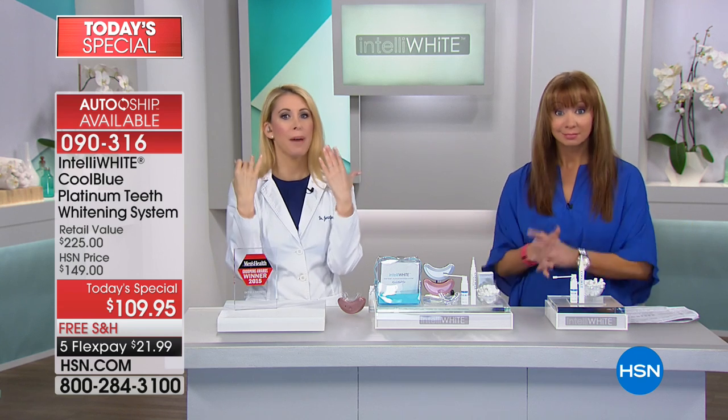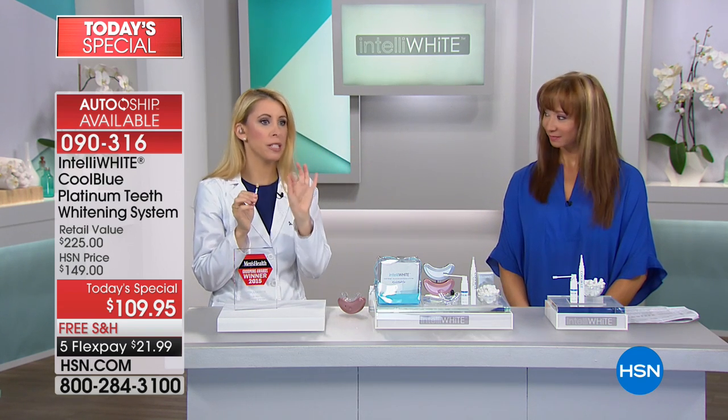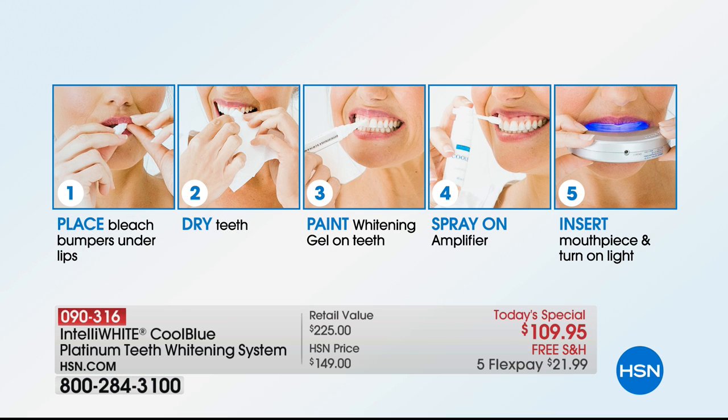It's basically your whole face. When you smile big, it illuminates your whole face. It is so simple to use, it could not be easier. And it's the fastest way to whiten your teeth.